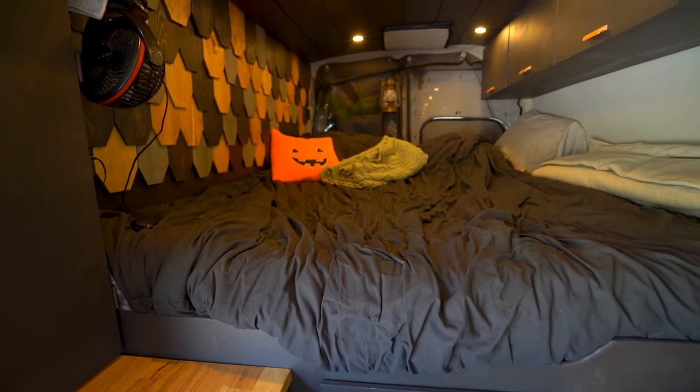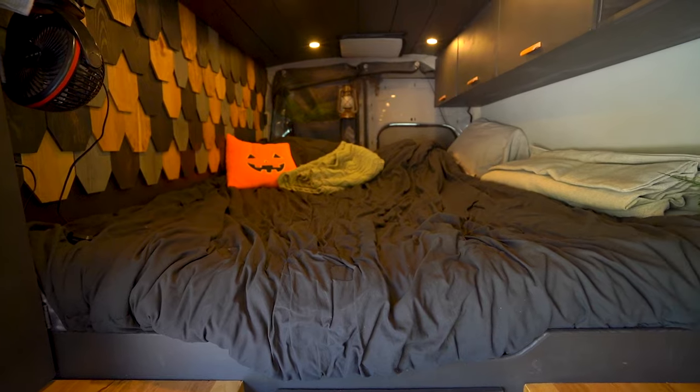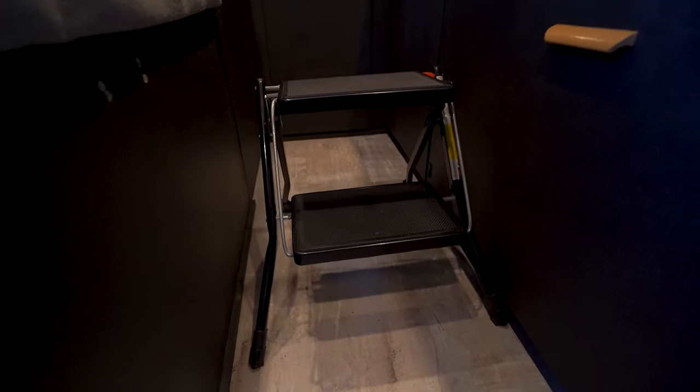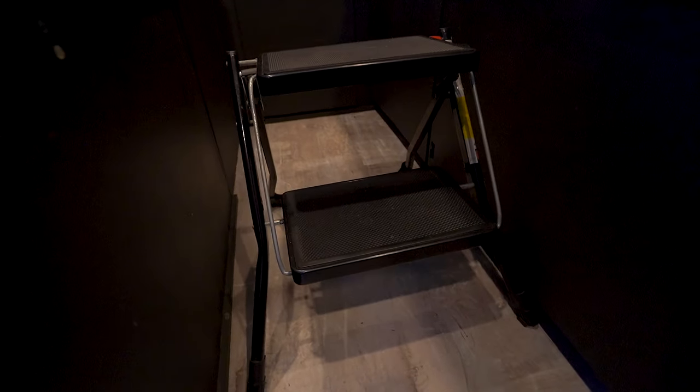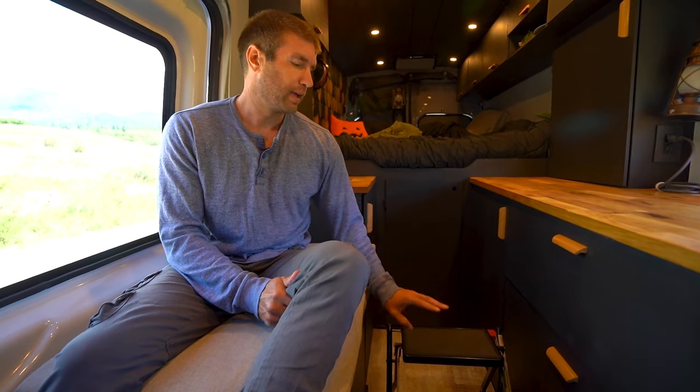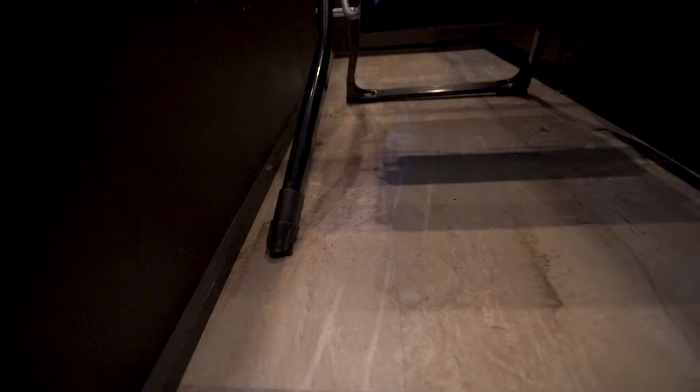One thing we didn't think about as we were building our van was how we're going to get onto this bed, since it's quite high. So we got a black Varbu Camp stepping stool from Amazon. It's been super useful, fits in with the decor, and we've never had any issues with stability. The only con is we had to put a couple of rubber stoppers on the bottom because it slides a bit on our laminate click-lock flooring.